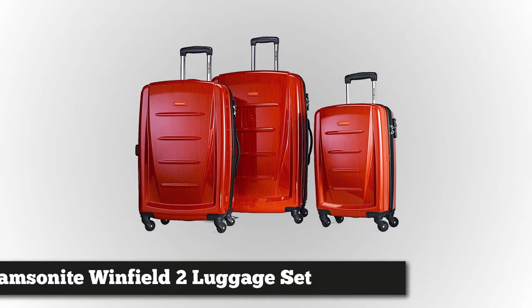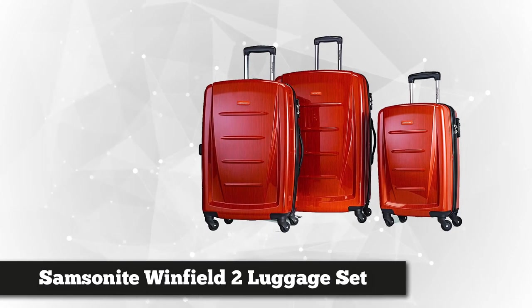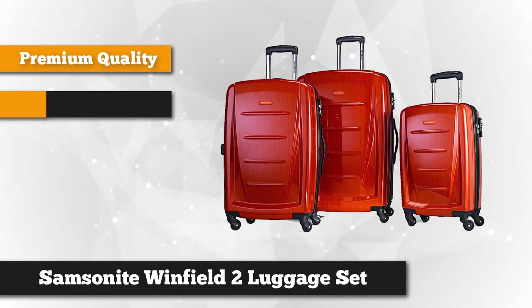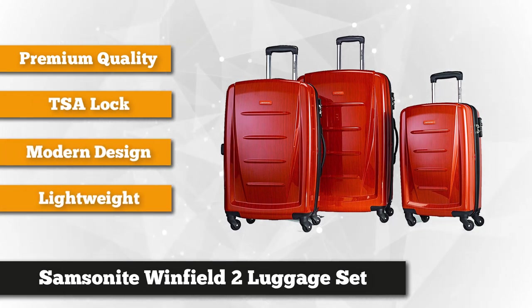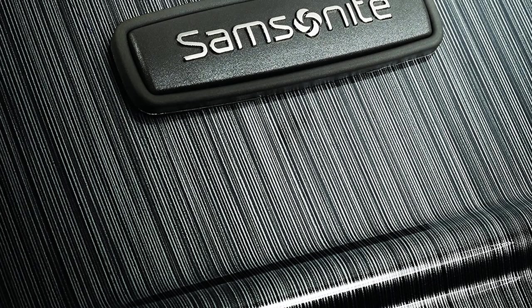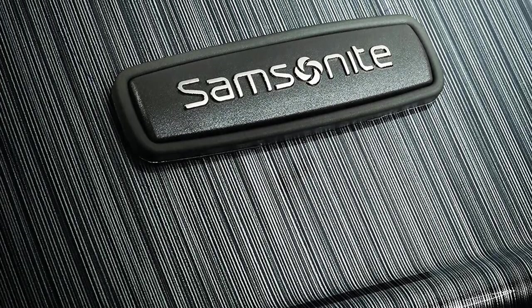At product 4 is the Samsonite Winfield 2 3-Piece Hard-Sided Luggage Set. Nothing beats a reliable luggage bag when traveling out of town or across another country. For over 100 years of service, Samsonite has been well known and trusted for their superior quality products. The Winfield 2 is built with 100% polycarbonate that is durable and tough, designed to absorb impact that keeps the bag in good shape and prevents deformation. To make this suitcase more eye-catching, it also has an elegant brushstroke finish that can conceal scratches.